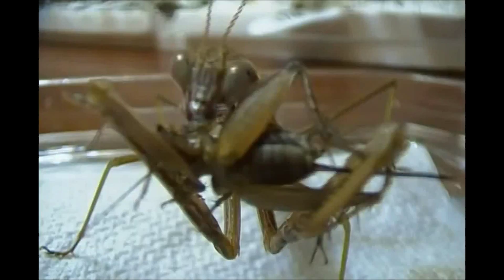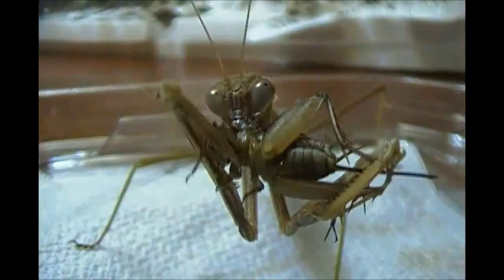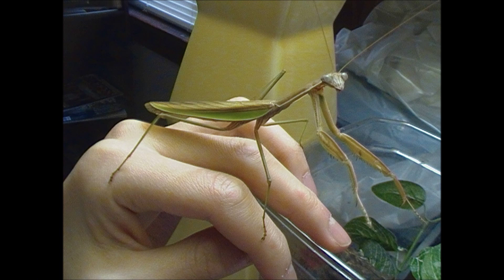With its large size and aggressive disposition, the Chinese mantid is definitely hard to miss. This species was introduced into North America in the early 20th century as a means of pest control. Today, it is still being sold as pest control in the form of mantid egg sacs, called ootheca. Because of this, the species can be found throughout much of North America.